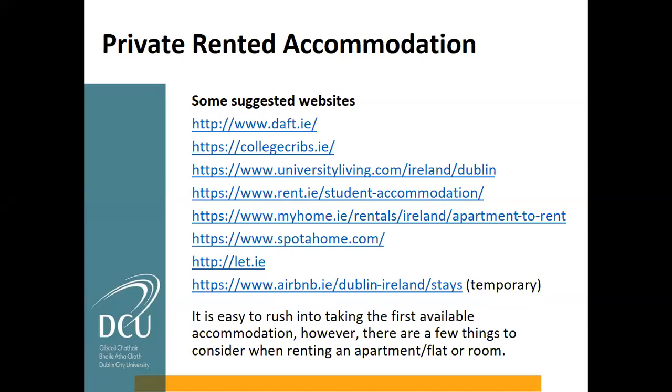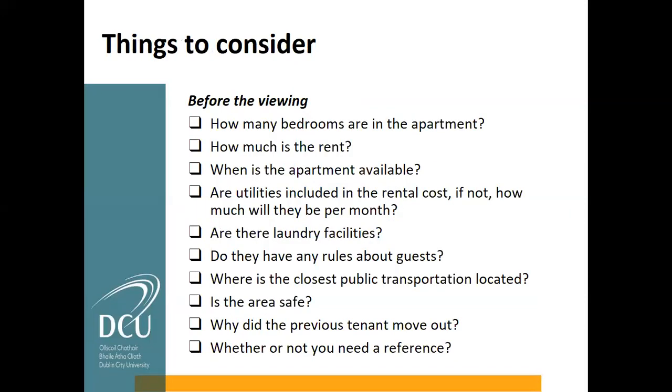There are some important things to consider when looking for private rented accommodation. Sometimes people see a price and think it's great, but it can be just for a bedroom rather than the whole apartment. You also need to consider utilities — is electricity, gas, or internet included in the rent? What is the total cost? Laundry facilities are something else to consider: are there laundry facilities in the apartment or the building, and is there a cost for them?